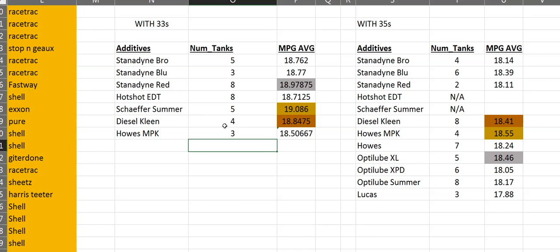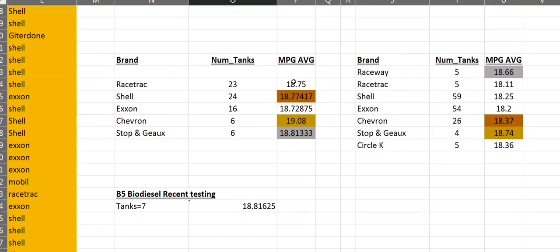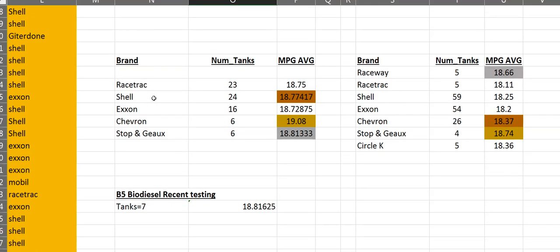Those are the fuel additives results — obviously small sample sizes, but it's hard to get large samples when I don't run additives every tank and there are so many to try. Moving on to brands. My hypothesis has been that it doesn't matter what brand it is, as long as the fuel is fresh — it all comes out of the same pipe. Stop and Go is a local gas station that was just newly built, so all the underground tanks are fresh. With the 35s, it actually resulted in the number one MPG score across four tanks — guaranteed fresh fuel and good fuel economy.